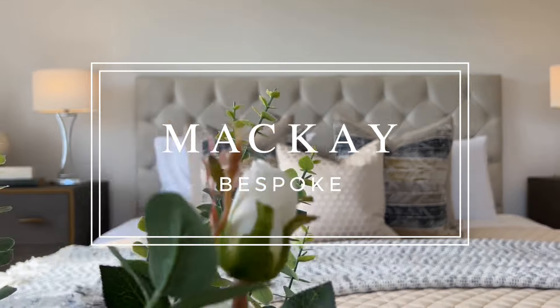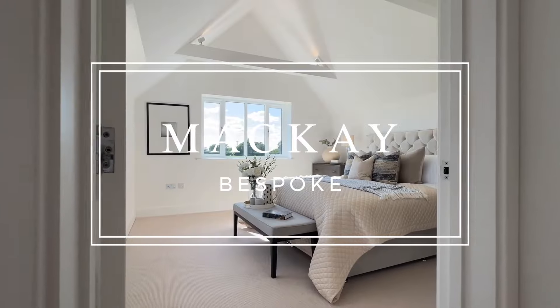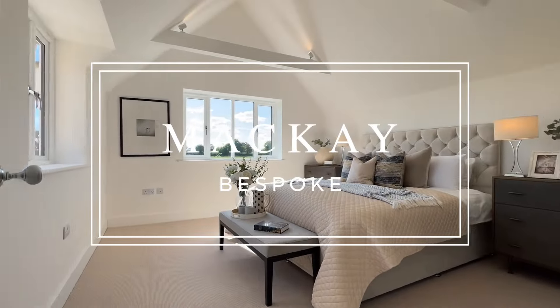Welcome to Macarver Spoke. My name is Daniel and today we are here to see Hartley. It's an absolutely beautiful home on a secure gated development in Little Canfield. That's enough talk, let's show you around.